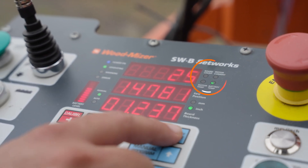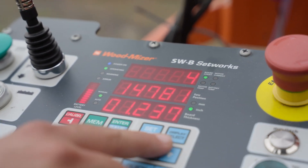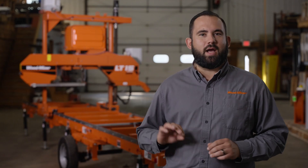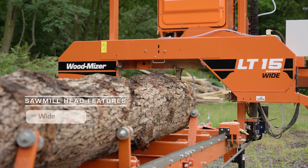In clear view while sawing, amperage, motor temperature, battery temperature, and board count are available to display on the control panel for monitoring overall sawmill performance.